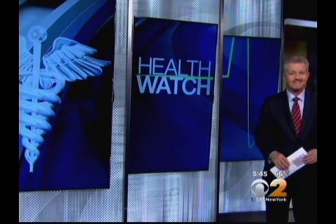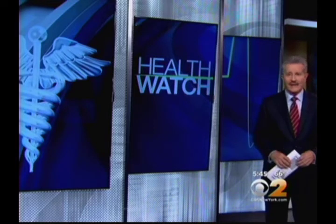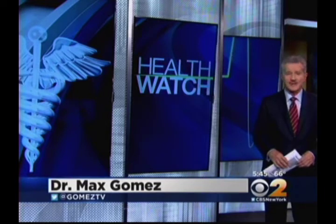That's right. First of all, liposuction is still the gold standard for removing those stubborn fat deposits that diet and exercise just won't budge. But lipo is slightly invasive. That's why other technologies have tried rolling the fat away, freezing it, and dissolving it with injections, all with modest success.